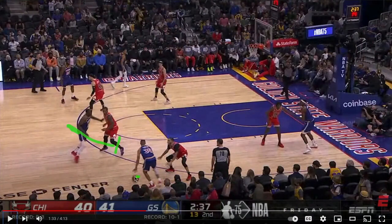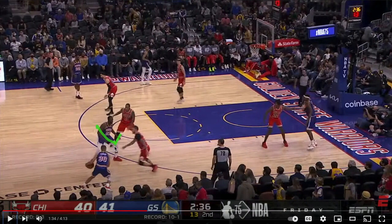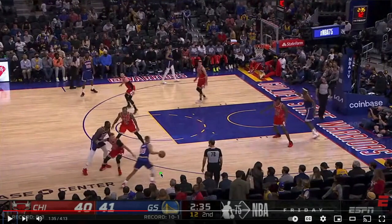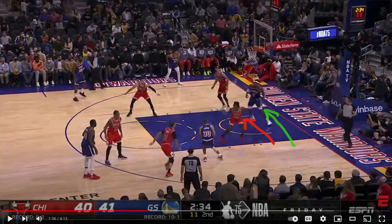Draymond offers a screen for Steph. Lonzo, getting tired of being nailed by screens, tries to anticipate — and it looks like he's doing a good job. But Steph says 'have a good time over there, I'm going to the other side of town.' This is a really evil quick crossover — BAM — and now there's not much the Bulls can do. Simple, beautiful move. Steph's got a straight shot to the basket and tries this little push shot.